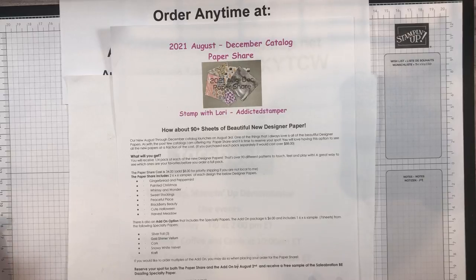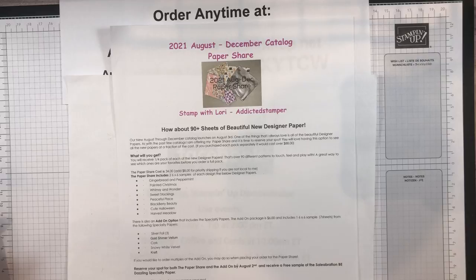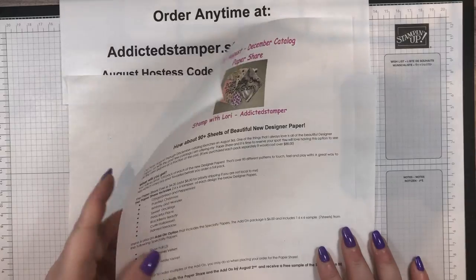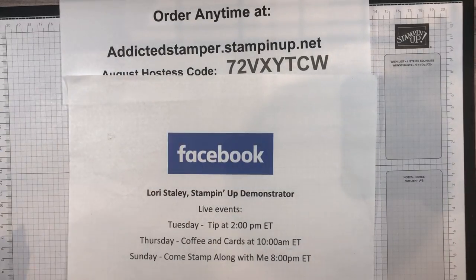This paper share addresses all of the new designer series papers in the mini catalog that launches tomorrow. For $34 you get two 6x6 sheets of each pattern in all the new papers, and then for an additional $6 you would receive one sample of the silver foils — all three patterns — the gold shimmer vellum, the cork, the snowy white velvet, and the kraft. So for a total of $40 you would receive, I think it's 103 sheets of 6x6 paper. If you're not local to me there is an $8 priority shipping charge, and you can find the link for the paper share down below the video.